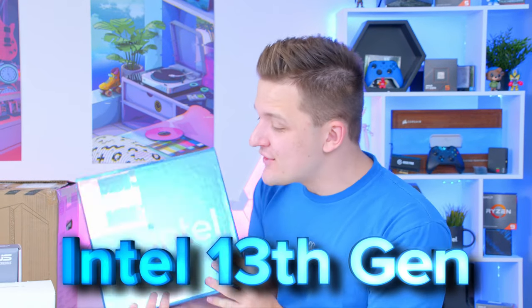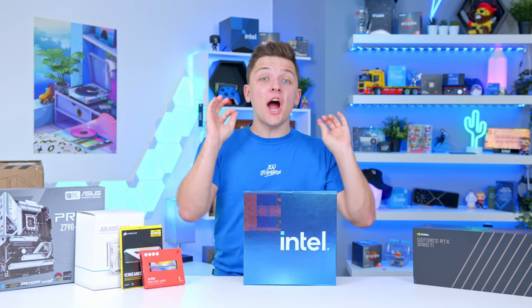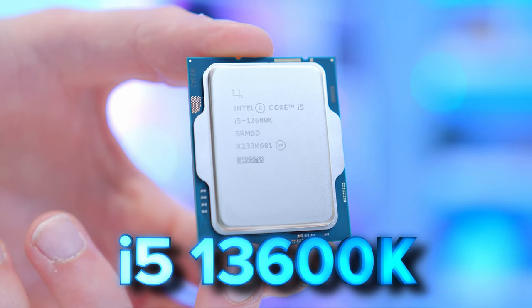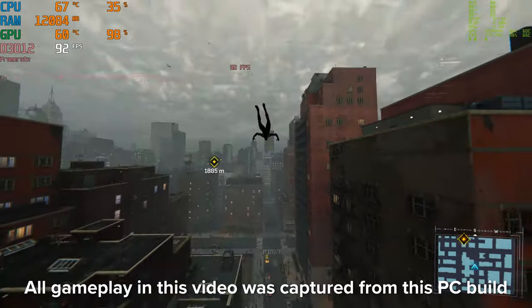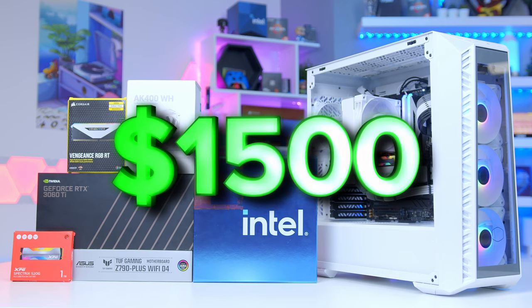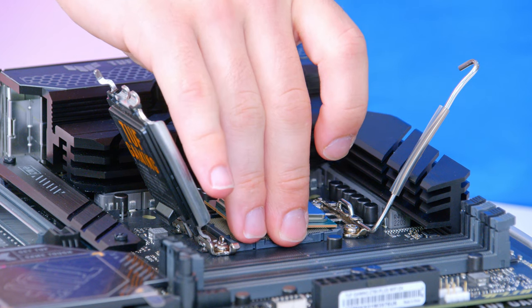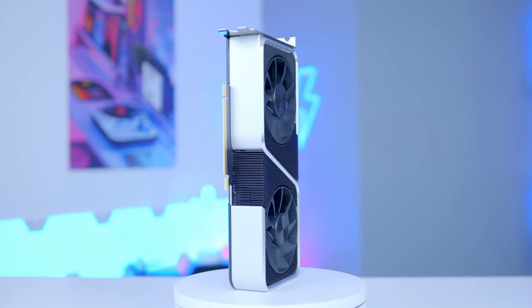Intel's new 13th gen processors have landed, and with it they've brought a brand new mid-range i5 option to the market. Could this be the cure that the mid-range average gamer needs to build an awesome PC that doesn't break the bank? In this one I'm going to be finding out by building an awesome $1,500 gaming PC featuring Intel's latest and greatest i5-13600K. I'll be showing you how to put this system together, talking about all the amazing parts that make it possible, and hopefully providing some entertainment value along the way. Let's do this!